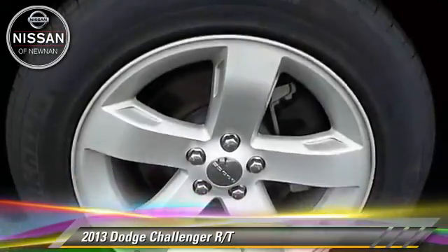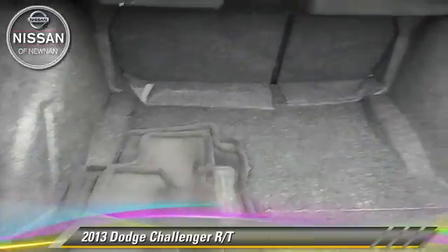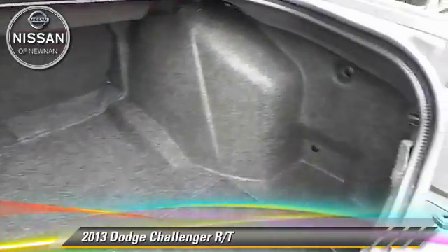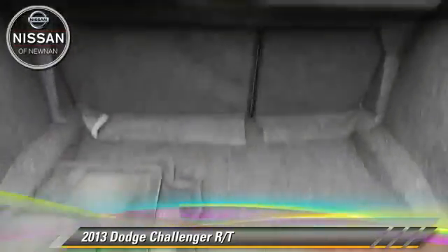This Dodge features side airbags, power steering, and tilt wheel. Safety features include fog lights, traction control, and ABS.